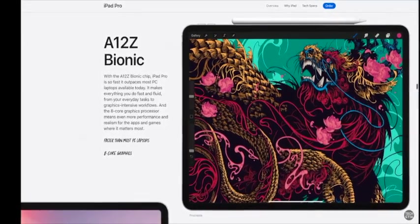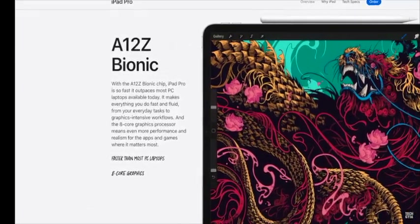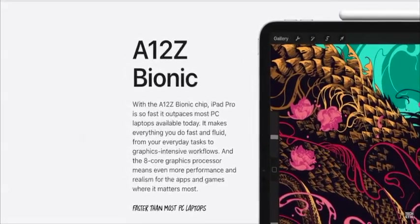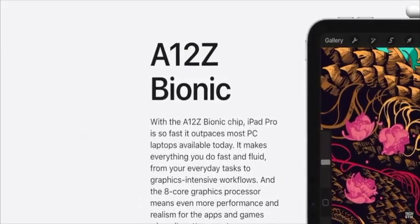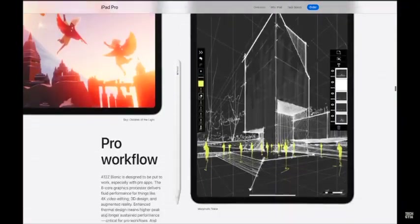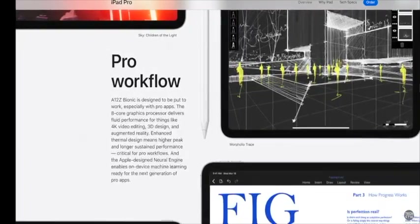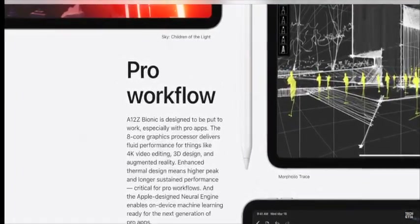Apple is throwing us a curveball with the A12Z Bionic, going deeper into the alphabet instead of incrementing the version number. Apple is touting it's faster than most PC laptops — whatever that means; it would be more helpful if we knew which laptops. The GPU got bumped to eight cores versus six on the A12X. There's evidence within the iOS 13.4 code base that all models will get six gigabytes of RAM. Apple also announced an improved thermal design, which should contribute to speed gains.